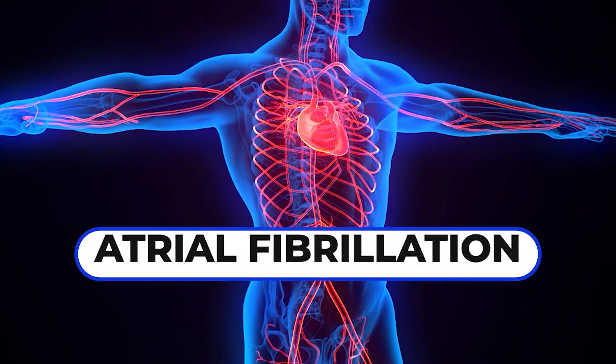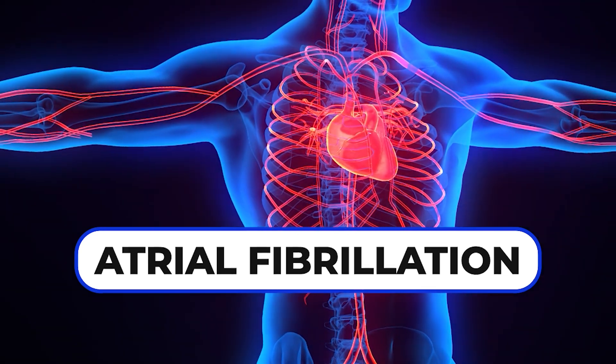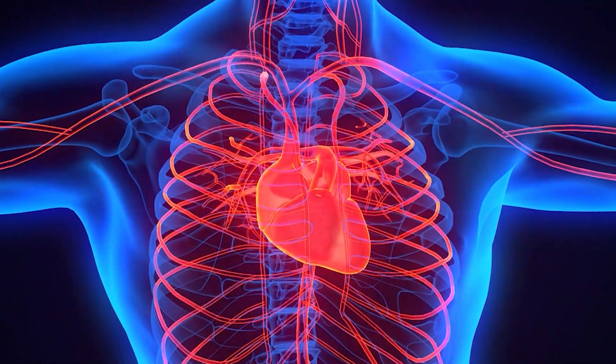For long-standing persistent atrial fibrillation, ablation is not necessarily the best thing. It's probably better to just control the rate and thin the blood.